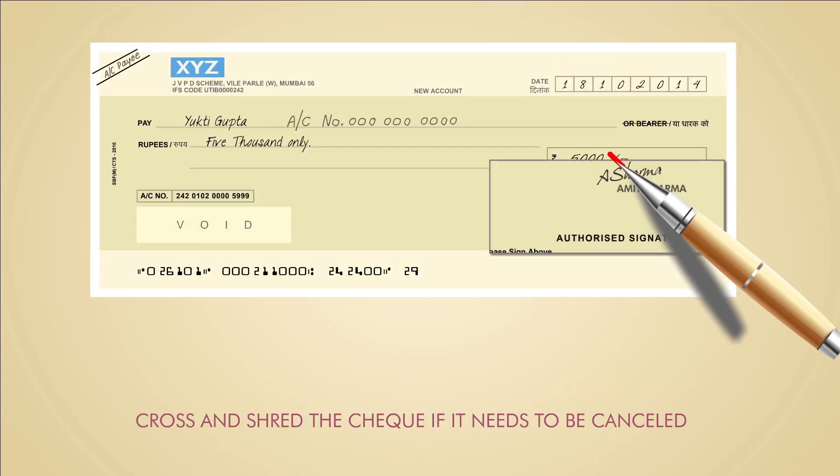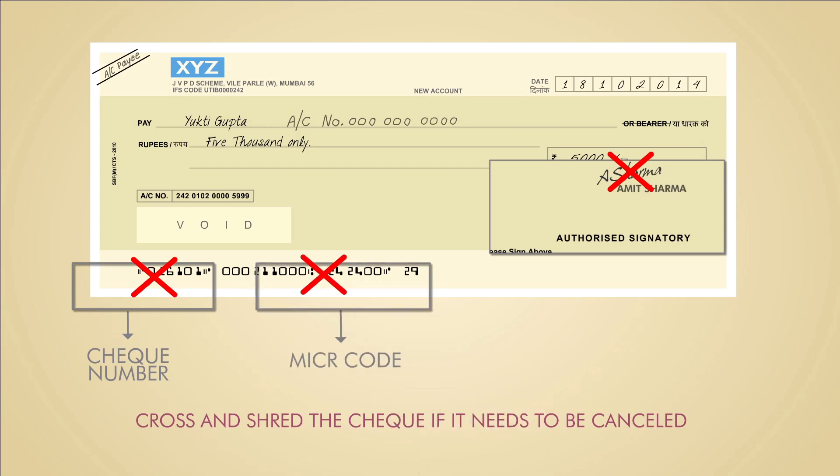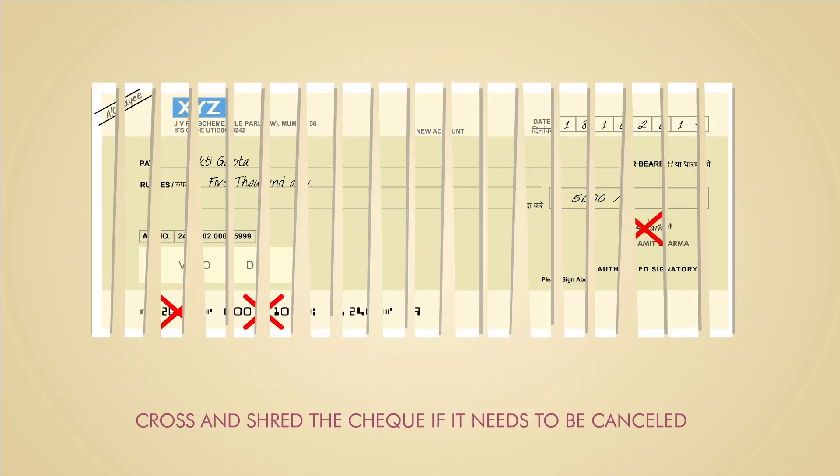When you need to cancel a check, cross off your signatures, the check number, and the MICR code, and then shred it to be completely safe.